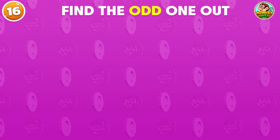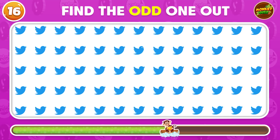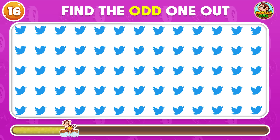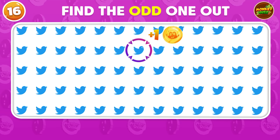Which Twitter logo looks different? This one does not match the rest!